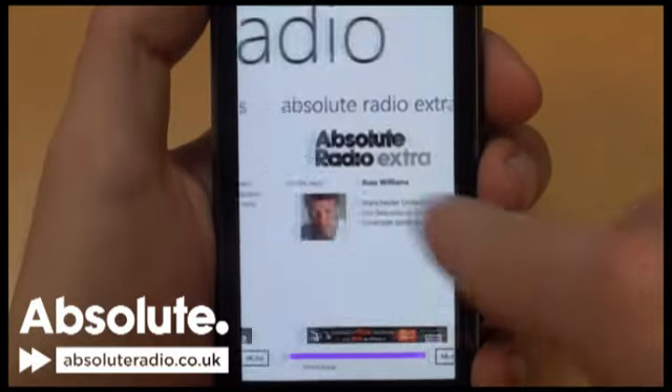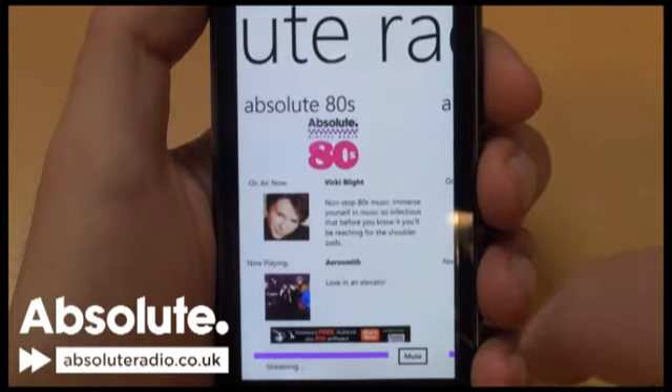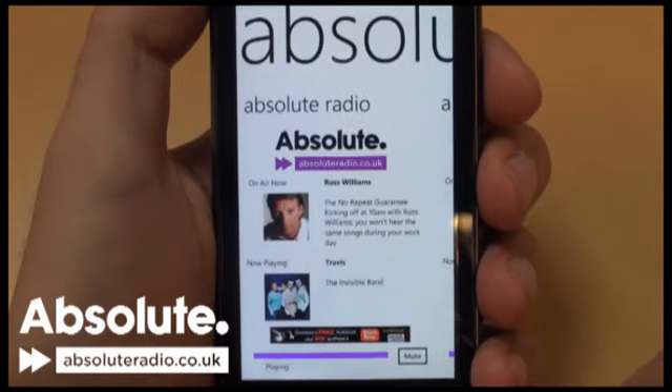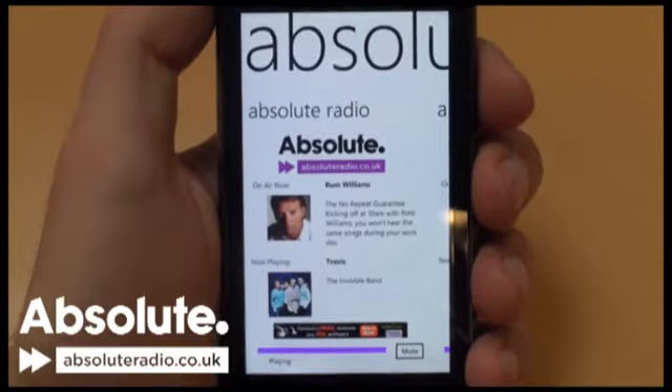We're working hard to move this from beta to a version that you'll be able to download from the Windows 7 marketplace, as well as incorporating more exciting new features to exploit this rejuvenated mobile platform. Watch out for more news about Windows Phone 7 soon.